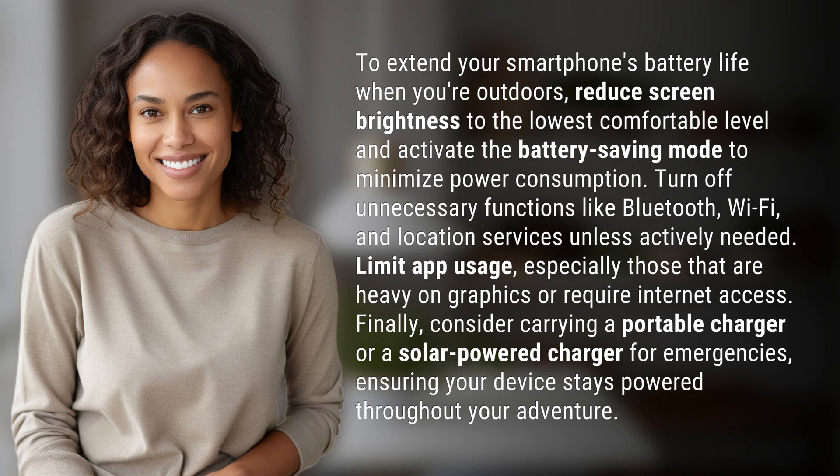Turn off unnecessary functions like Bluetooth, Wi-Fi, and location services unless actively needed. Limit app usage, especially those that are heavy on graphics or require internet access.